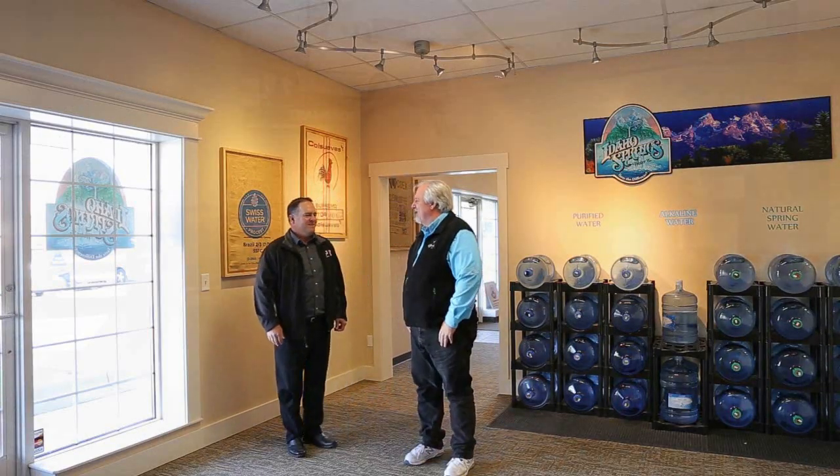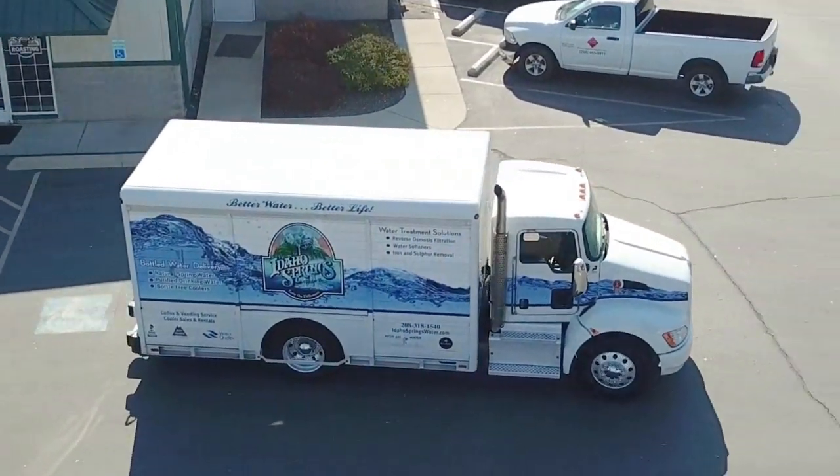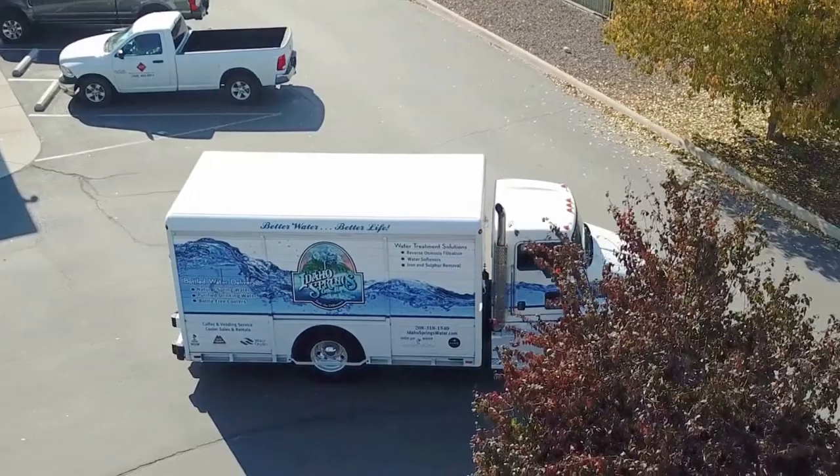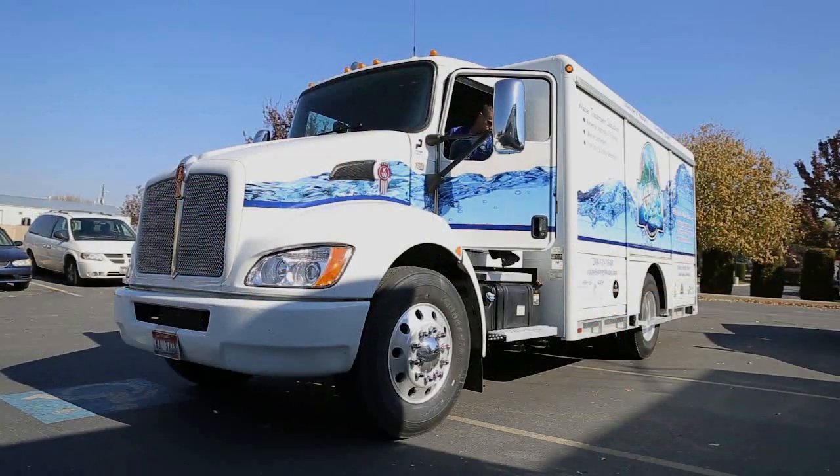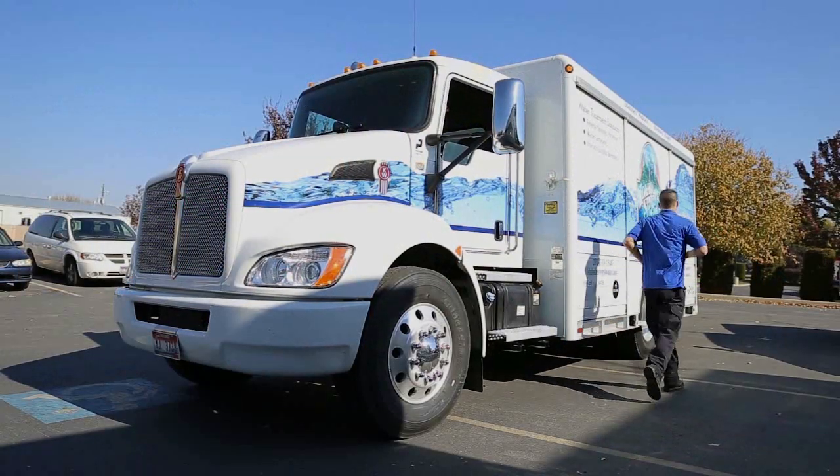Our Kenworth T270 is a premium truck. It is quiet. It's a very nice cab. It represents well. It's more fuel efficient. It's the Kenworth truck that we've been running for the last several years now. Drivers are really happy with them. They are comfortable. I think that plays to our advantage.